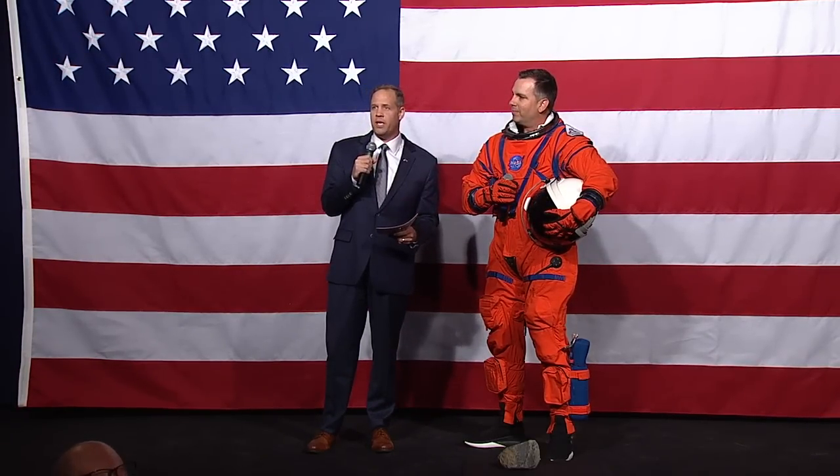I want to say thank you to Dustin, another spacesuit engineer; Amy, who was just up here, spacesuit engineer; and Christine, who was in the XEMU — the spacesuit we're going to use to walk on the moon — also a spacesuit engineer. As the Artemis generation, we are building spacesuits that will fit all of our astronauts. We want every person who dreams of going into space to have that opportunity.